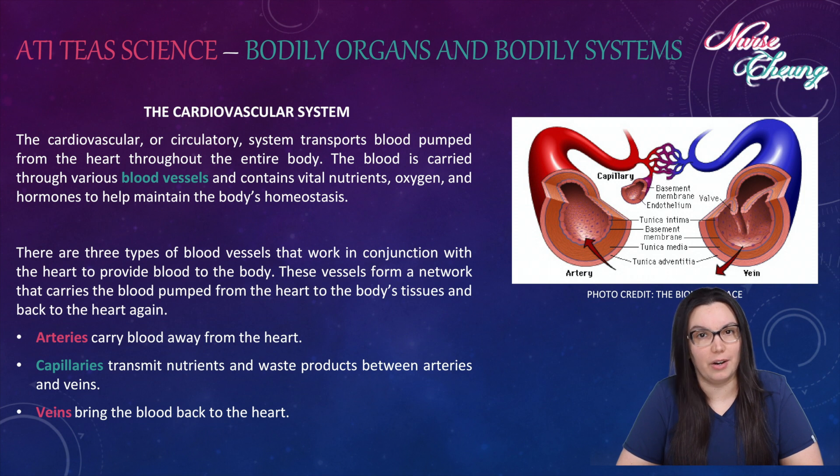Arteries carry blood away from the heart. Capillaries transmit nutrients and waste products between arteries and veins. And the veins bring the blood back to the heart.